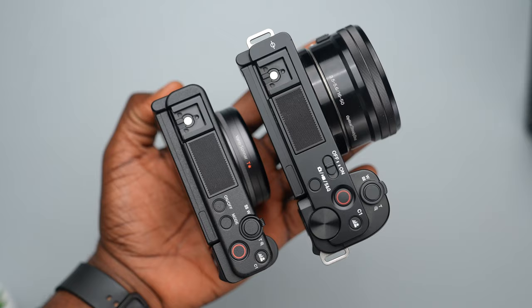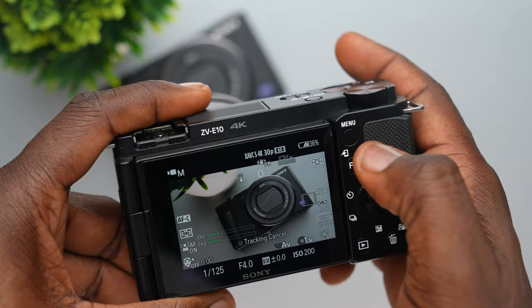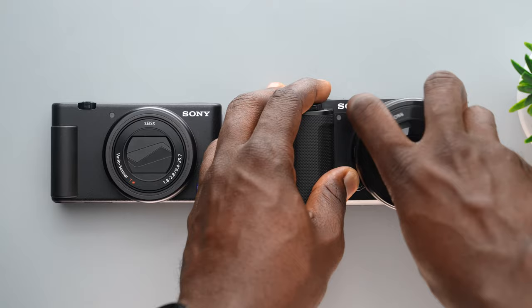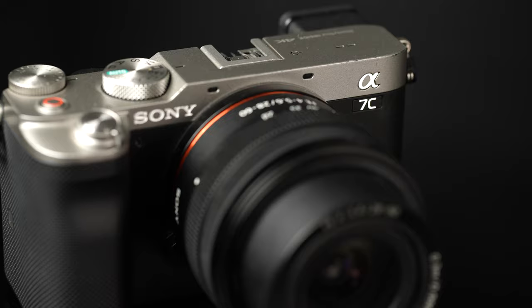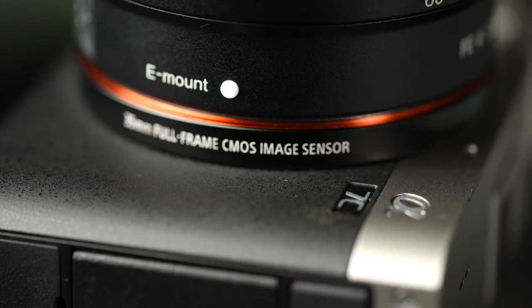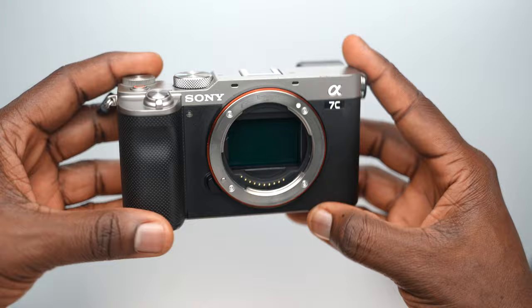In summary, you should think of the ZV-E10 as having nearly all of the good features that the ZV-1 has, with the compact camera feel and solid build quality, plus more — like interchangeable lenses and even better low light. Then think of the A7C as having all of the features that the ZV-E10 has and then some, like the full-frame sensor which gives you much better quality 4K, better low light, and better battery life because of the bigger size.